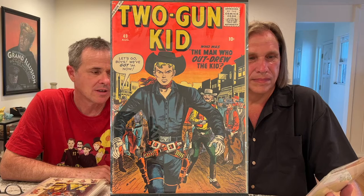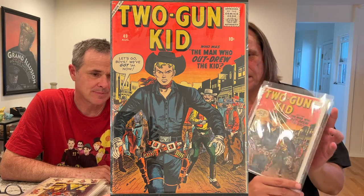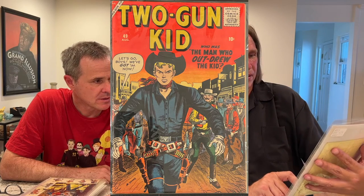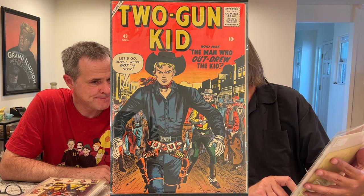But getting him to do DC Western and three stories in one book makes that a pretty cool book. It's probably like a VF copy — maybe an 80. How long have you had this? About 20 years.